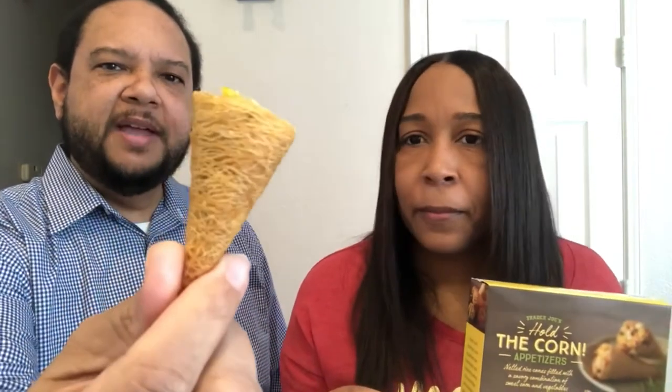Next I got these for Howard because he is a corn fanatic. These are called Hold the Corn Appetizers and they kind of look like a Triscuit on the outside — or like a little ice cream cone. It says netted rice cones filled with a savory combination of sweet corn and vegetables. Some of the vegetables include green onions, water chestnuts, mushrooms, and more.